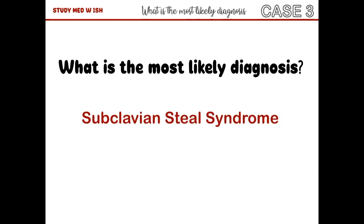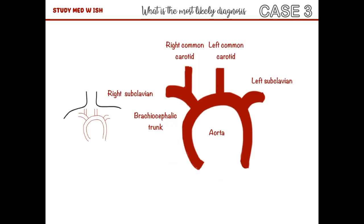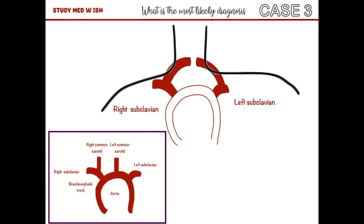The correct answer is subclavian steal syndrome. This is the aorta and these are its branches. We are now going to focus only on the subclavian arteries. The right and left subclavian arteries give rise to the right vertebral and left vertebral arteries respectively.